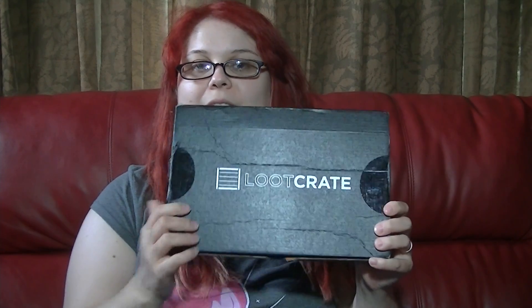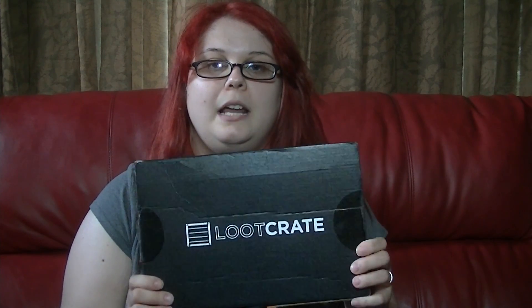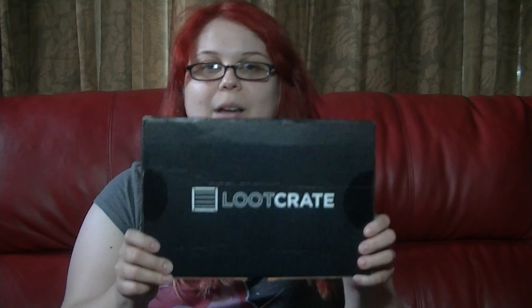So I got something in the mail, and it's my first time getting one of these — it's a Loot Crate. I first saw the Loot Crate on Mommy and Gracie's channel, and it looked like a lot of fun. I went to the website and the July theme was villains, which I thought was really cool, so I got one.